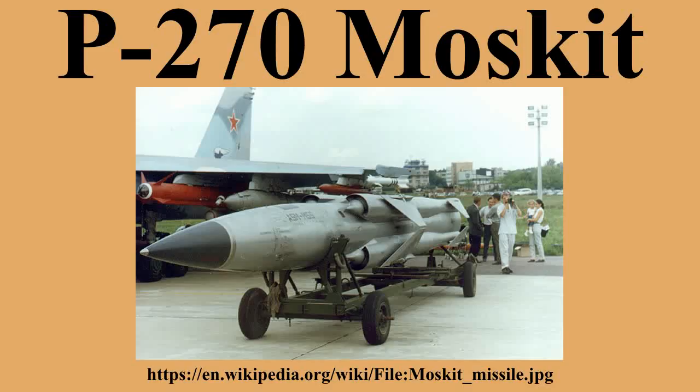The exact classification of the missile is unknown, with varying types reported. This uncertainty is due to the secrecy surrounding an active military weapon. The Moskit is one of the missiles known by the NATO codename SS-N-22 Sunburn. The missile has been purchased and exported to the People's Liberation Army Navy and the Indian Navy.